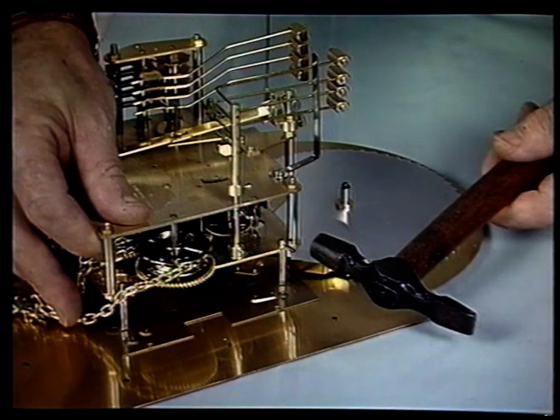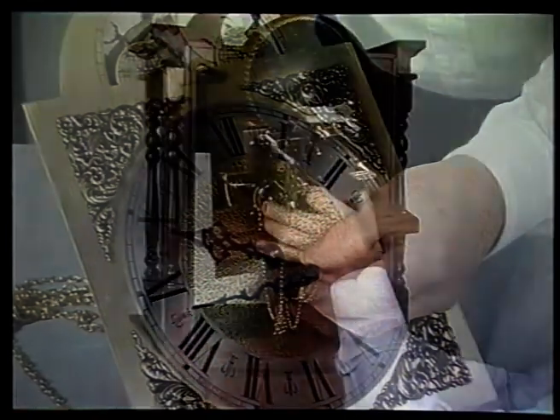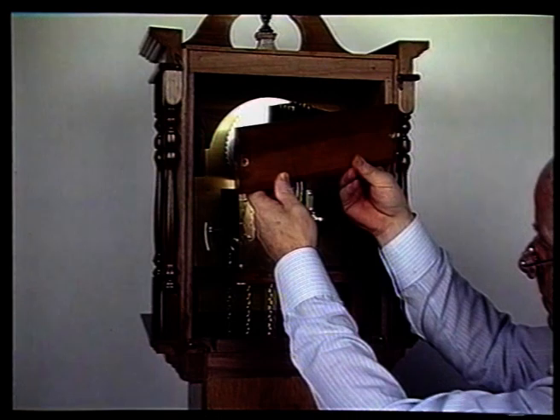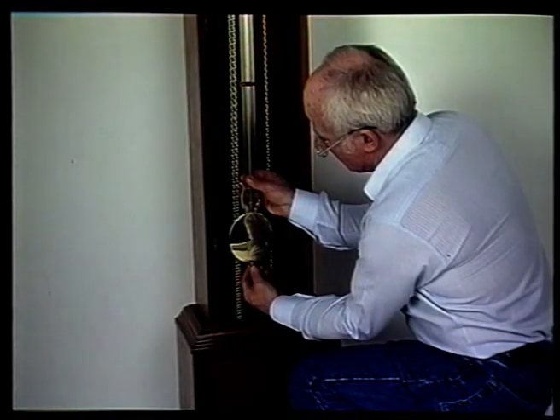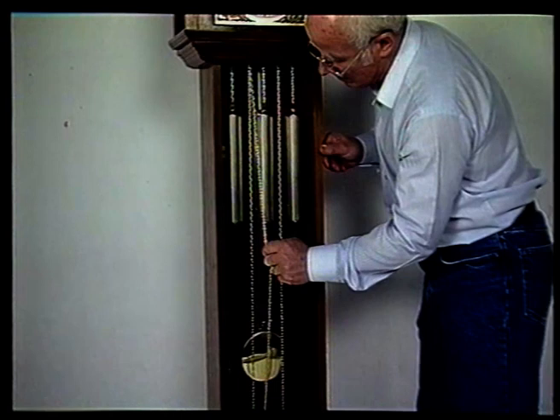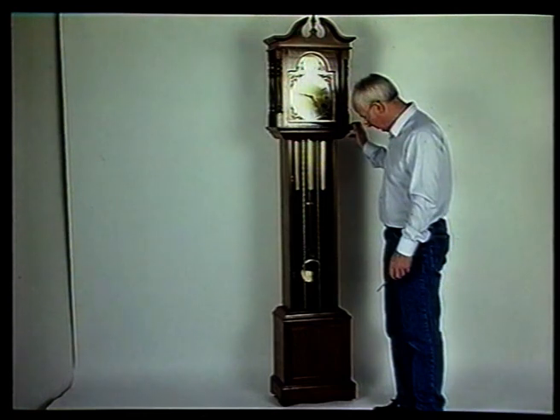Join the dial to the mechanism using the pins provided. Fit the clock hands according to the instructions. Now lift the complete unit into position inside the back of the hood. Fit the whole assembly onto the seat board. Fit the movement clamps to keep everything in place. Hang the pendulum, mount the chime board and the chimes, hang the weights, wind up the clock mechanism, and gently start the pendulum. Regulating the timekeeping.